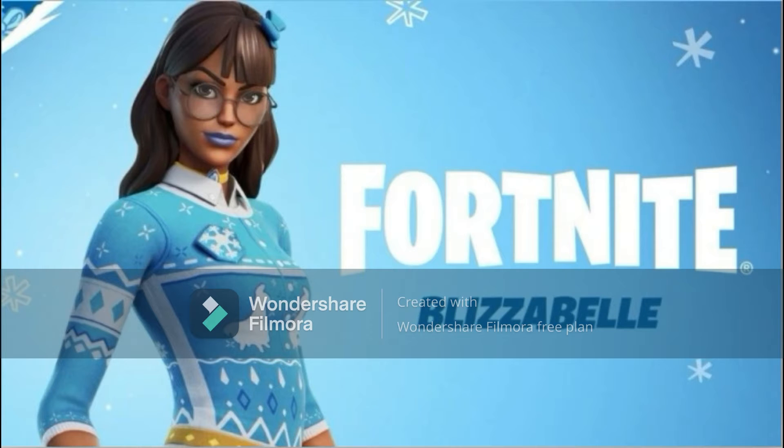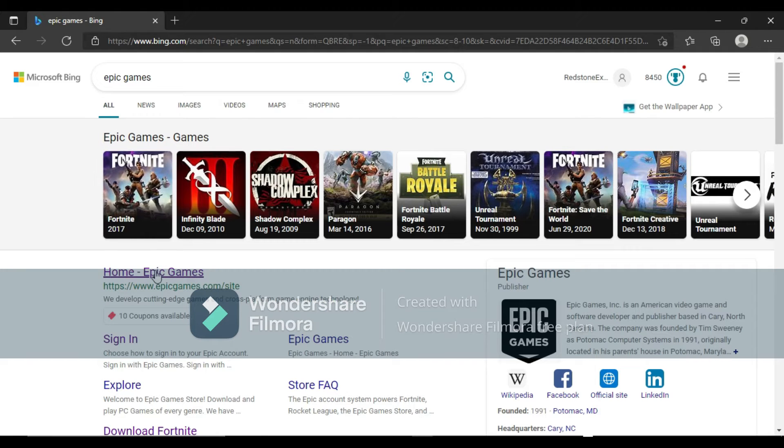Hey guys, what's up, Brits and Plays here. Today I'm showing you guys how to get the Voice skin available on Fortnite for free. You're going to Google Epic Games on your search browser.